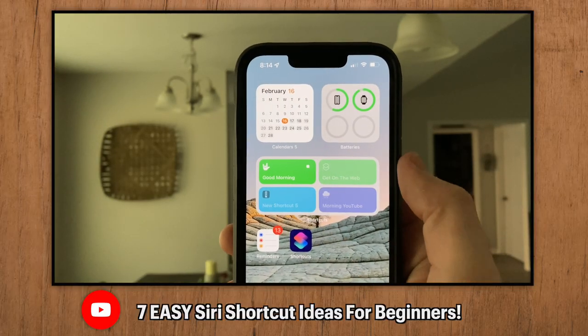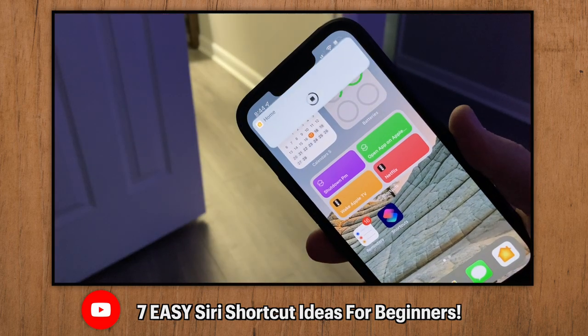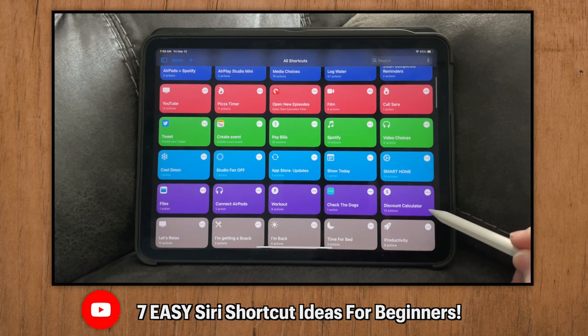JustBeGeek asks about shortcuts for HomeKit, and I recently made a whole video on seven ideas that you can easily create. I will leave that link in the description below along with a playlist of other Siri Shortcuts idea videos I've made that you can check out.